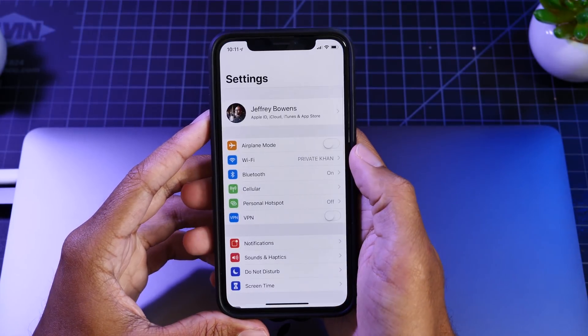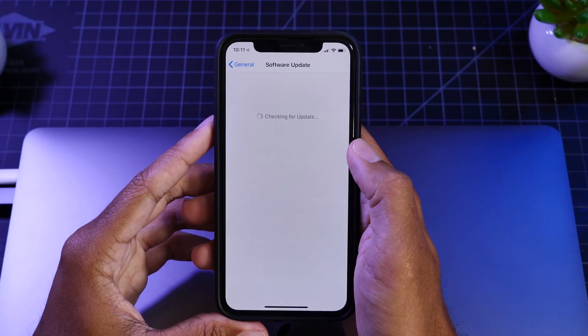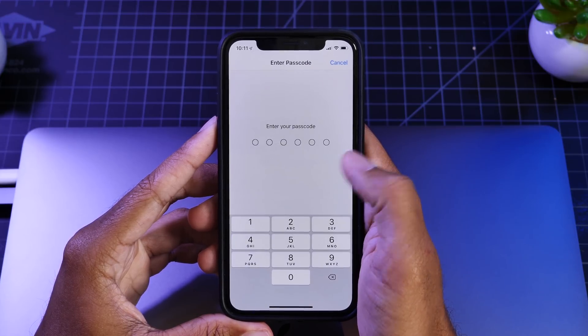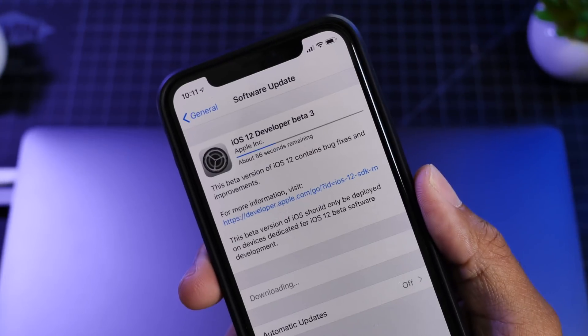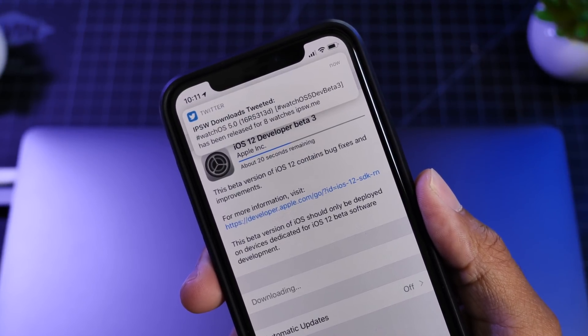Hey guys, it's Jeff, and today Apple released the next version of the iOS 12 betas — that is beta 3. The build number for this beta is 16A5318D and it's said to bring us bug fixes and improvements. The size for this update on my iPhone X is just around 570 megabytes, so let's check out what new features, changes, or fixes come with this new beta.